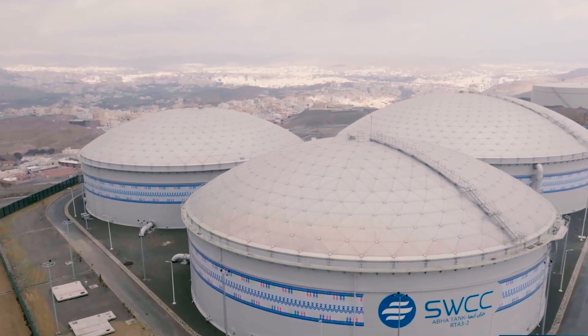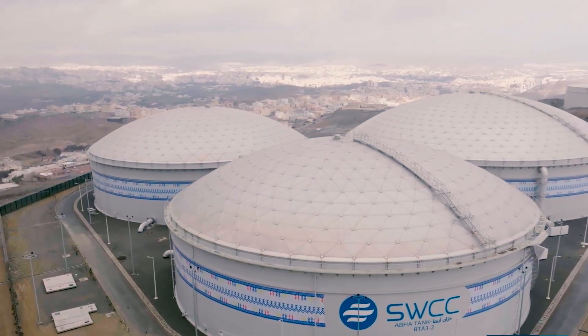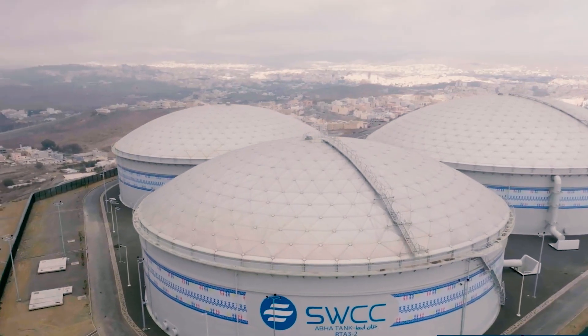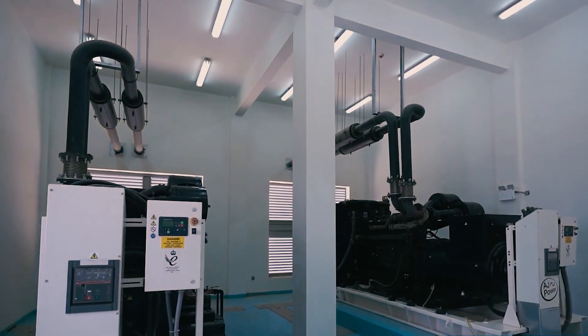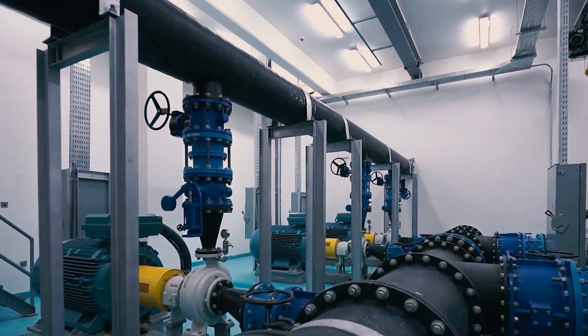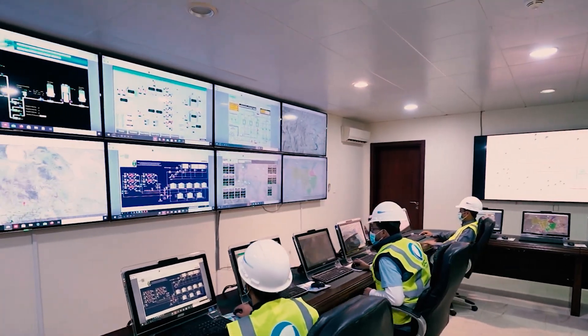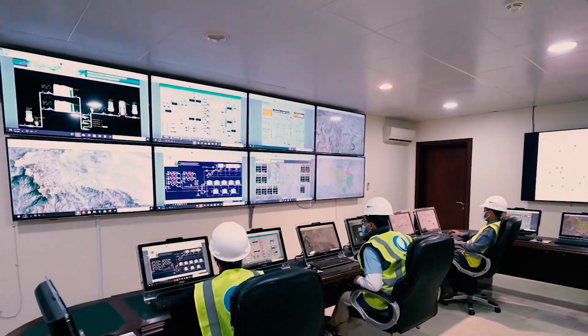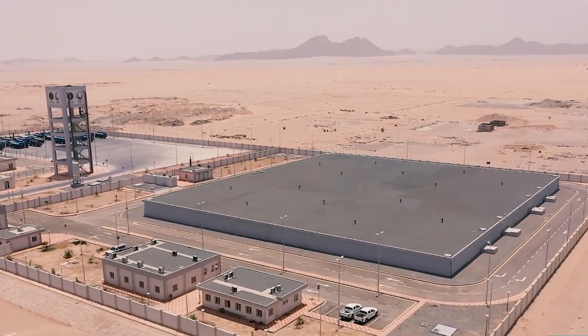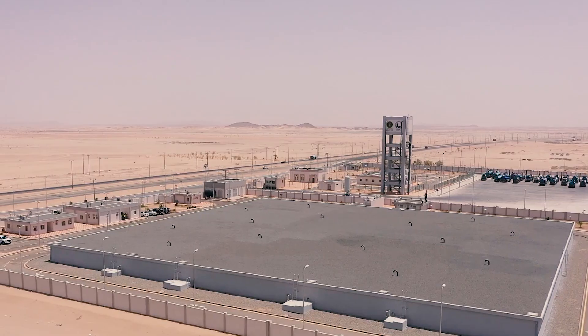One of the biggest advantages of desalination is that it provides a reliable source of fresh water in regions where traditional water sources, such as groundwater and surface water, are scarce or polluted. In Saudi Arabia, desalination provides almost 65 percent of the country's drinking water, and is essential to the country's economic development. This process has transformed Saudi Arabia's water supply and allowed the country to achieve water security.